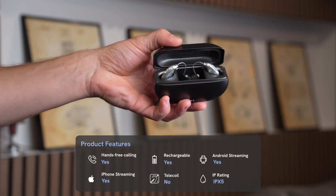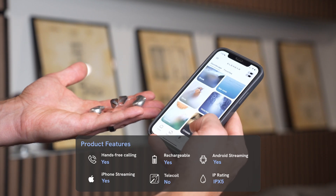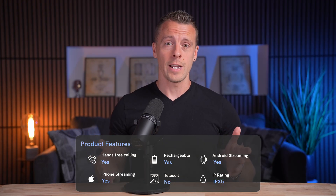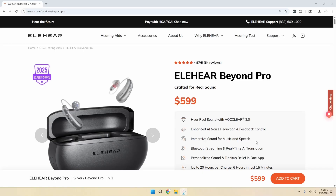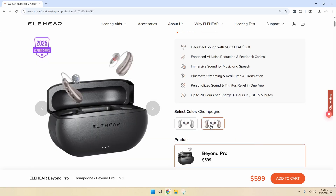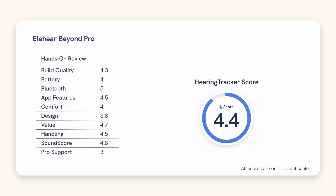Beyond Pro offers hands-free calling, 24-hour rechargeable battery life, and customization with the iOS and Android-compatible Elihear app. There is no telecoil, and they have an IPX5 rating. Beyond Pro are OTC hearing aids you can purchase online for around $599, which is unfortunately a slight bump up in cost from Beyond. We'll discuss whether the advancements with Beyond Pro warrant the price increase.